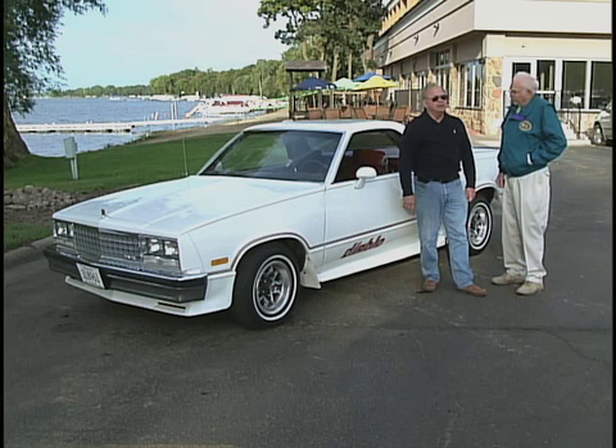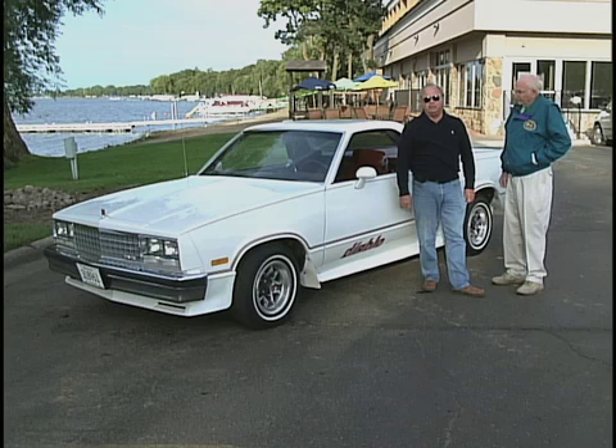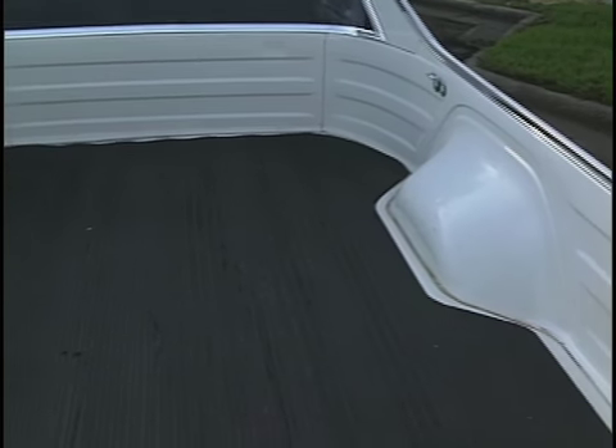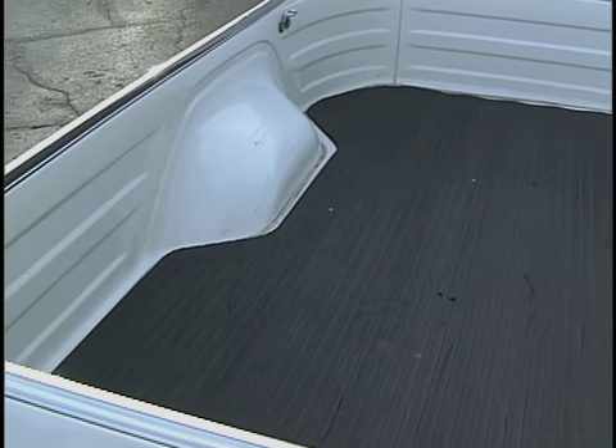We've had this one about 16 or 17 years. We bought it from Schulte Chevrolet GMC in South Dakota — we're the second owners. It has 51,000 actual miles on it and we purchased it with about 20,000 miles on it.